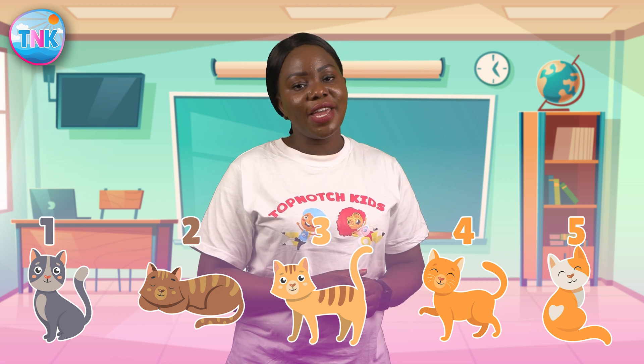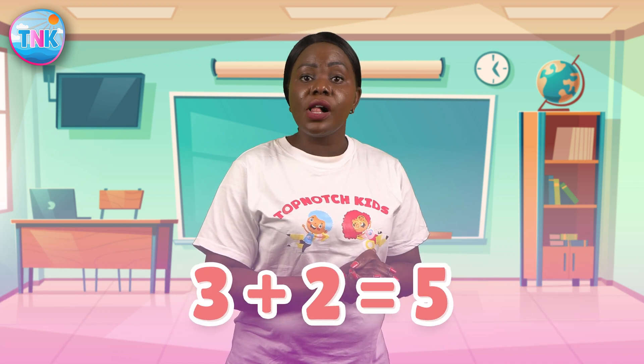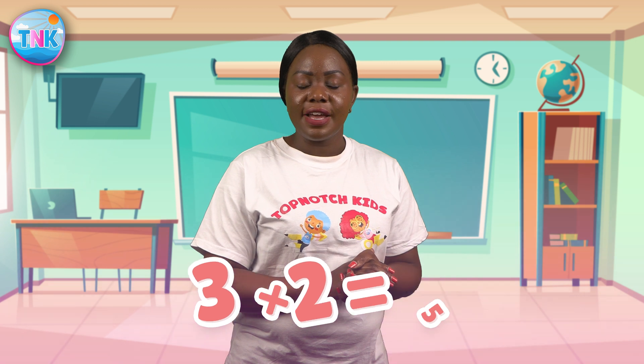Let's say we have three cute cats and we add two more cats to the group. How many cats do we have in total? Can you guess? That's right! We have five cats now. Three plus two equals five. Fantastic job number heroes!